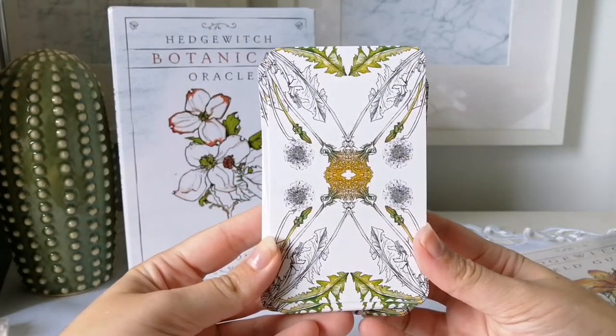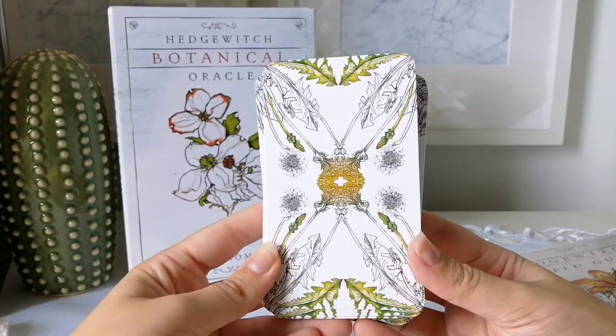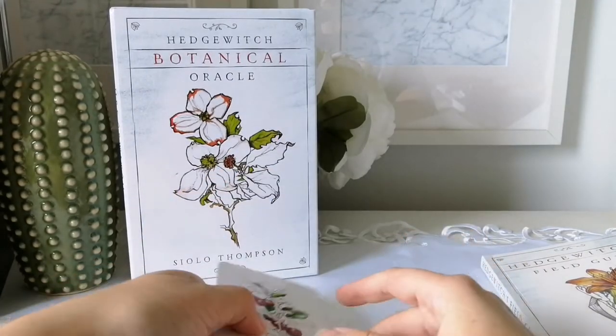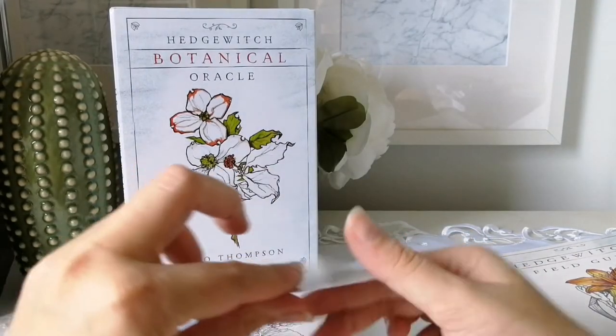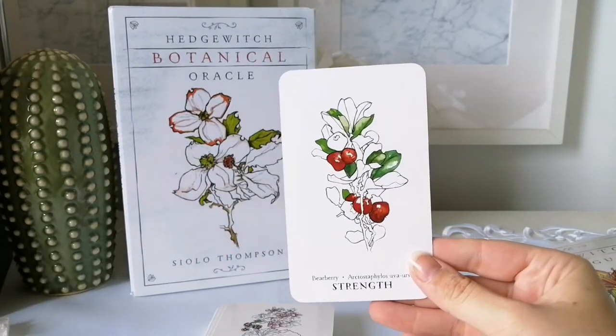Here are the backs of the cards, which I actually really like — I find them very pretty. They are typical Llewellyn card stock, which is fine with me. I actually really like Llewellyn's card stock; not everyone does, but that's okay.